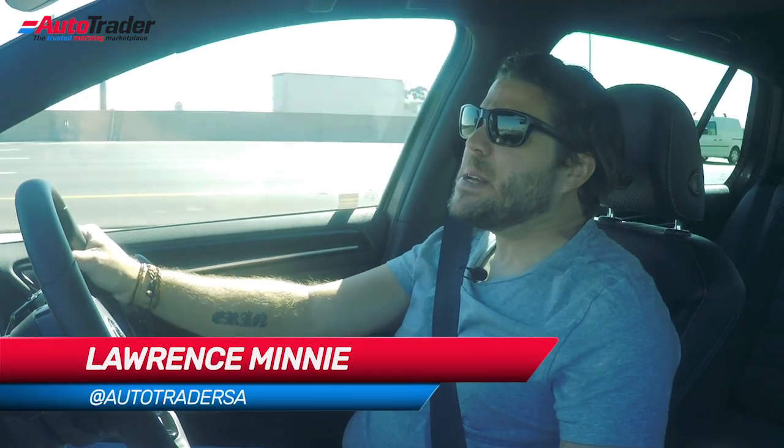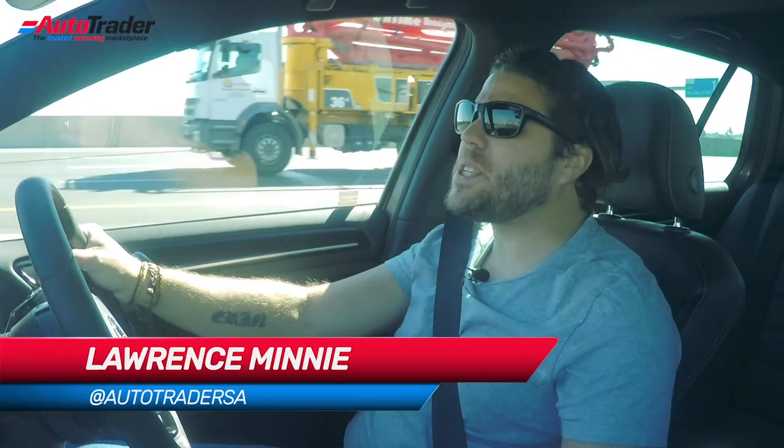Do you like pizza? I like pizza. Pizza is about the best way I can explain what driving this Volkswagen Golf R is like. Even when it's bad, it's good.